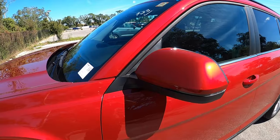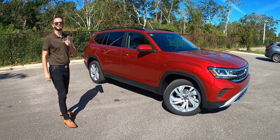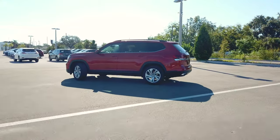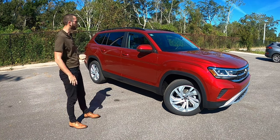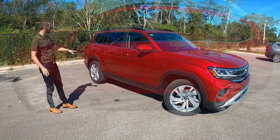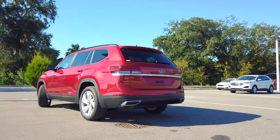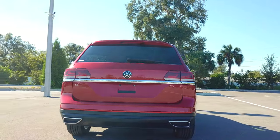The side view mirror caps are the same as the body color — they're power adjustable, heated as well, with turn signals in the LED. Length at 198.3 inches, which is going to be longer than the Honda and the Toyota. The wheelbase will also be larger at 117.3 inches, so you're going to have more interior space. Looking from the side you can definitely see the structure, and I like how the lines indicate the same symbols that are in the door sill — tying it together with your LED tail lights with the chrome underneath, wrapping around with the Atlas badging underneath the Volkswagen symbol.